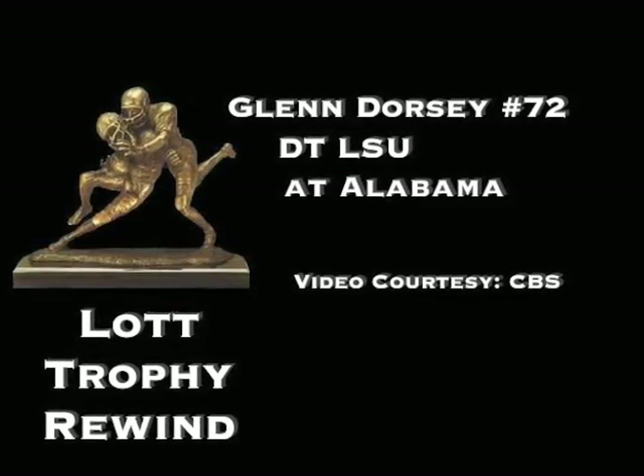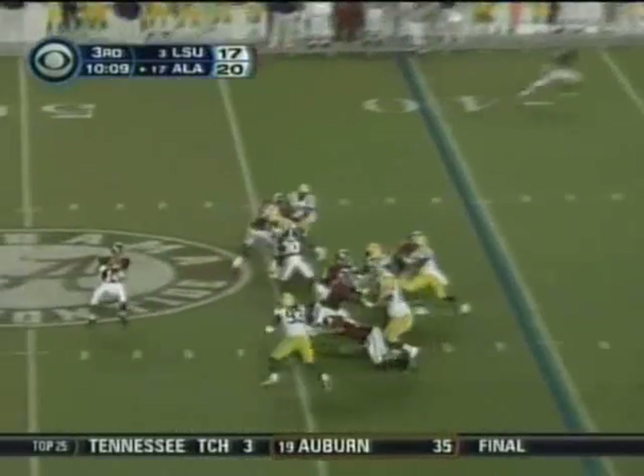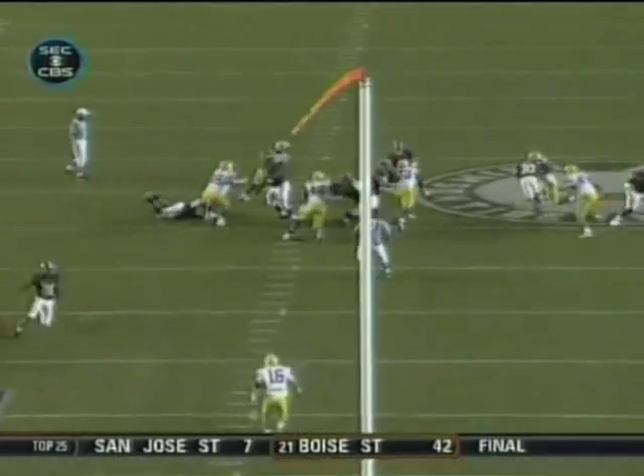Number two: LSU's Glenn Dorsey with a sack against Alabama. Thirteen, blitz. John Parker Wilson goes down — Tyson Jackson, Glenn Dorsey.